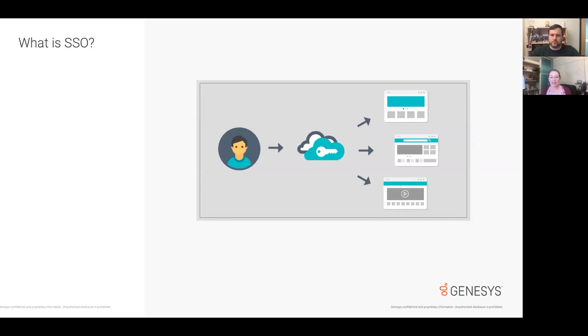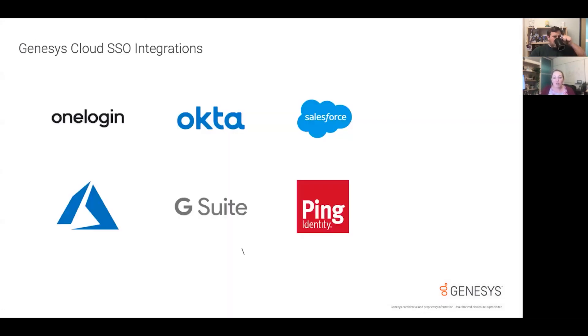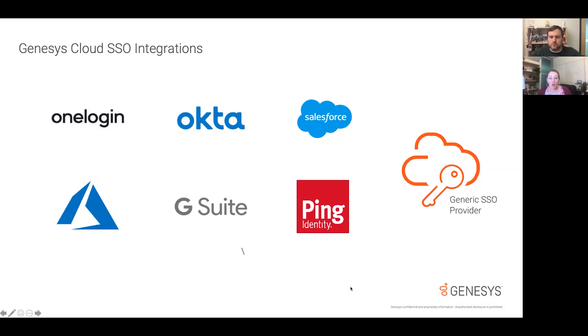Lots of Genesis customers use SSO to let their users log into Genesis Cloud. Right now, Genesis integrates with six of the most commonly used SSO solutions: G Suite, Ping, Salesforce, Okta, OneLogin, and Azure. But with over 80 SSO providers in the marketplace — and that number growing every day — Genesis can't support them all. The solution is the new Generic SSO Provider feature.